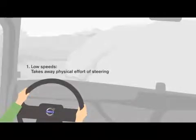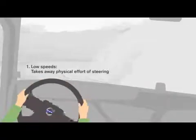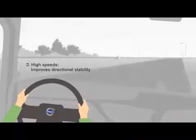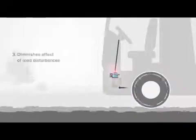Volvo Dynamic Steering has four main benefits. First, it takes away the physical effort of steering at low speeds — the driver can turn the steering wheel with very little effort, regardless of how heavy the load is. Second, it improves directional stability at high speeds, so that no small steering adjustments are needed.